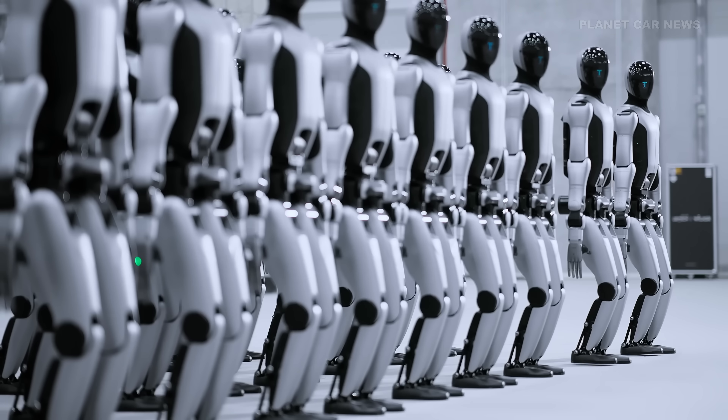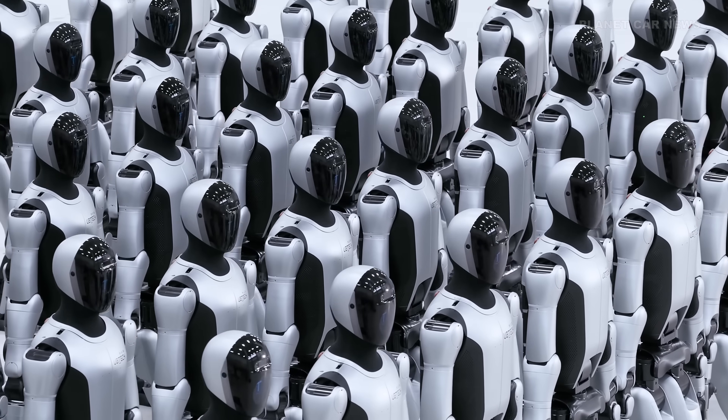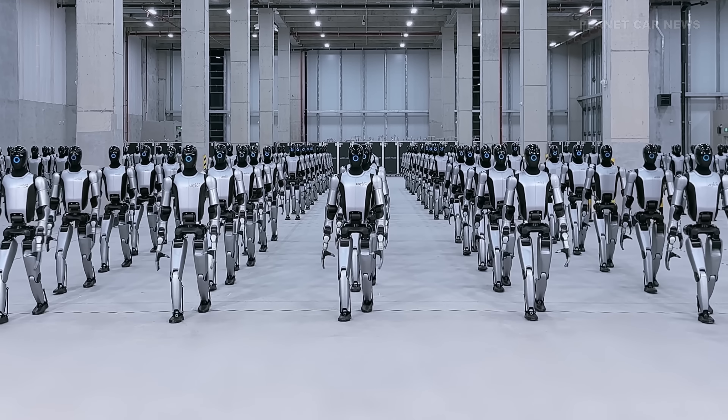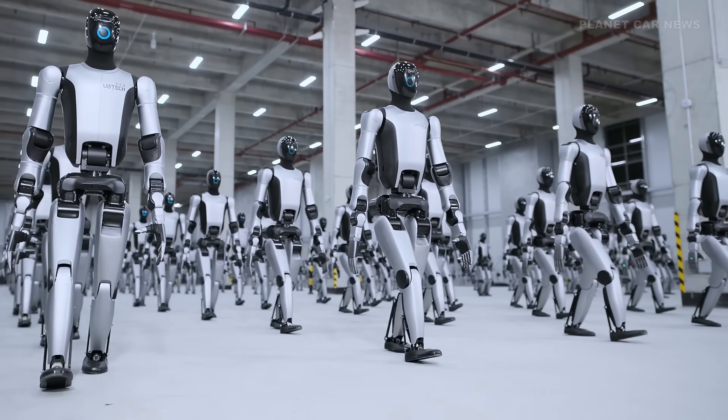Some viewers claimed it looked too perfect to be real, so the very next day, UbiTech released a second behind-the-scenes video, complete with drone footage showing the actual factory lines and confirming that mass production is truly underway.